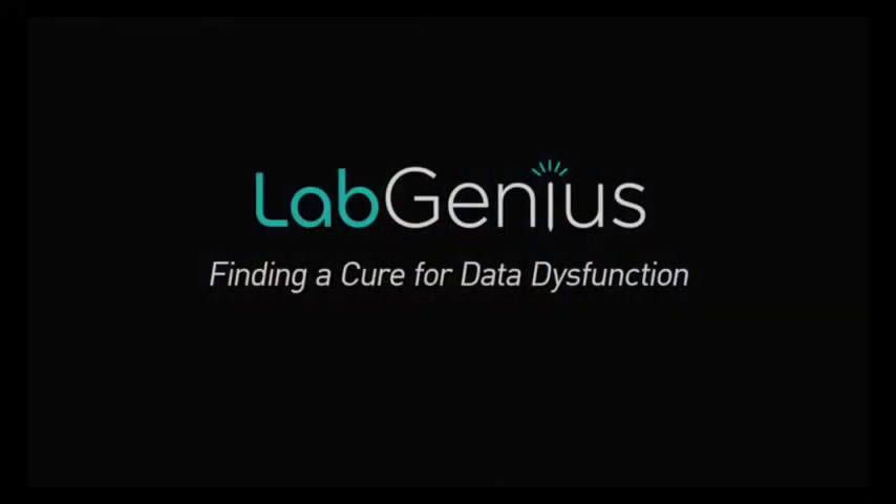Hi, we're Team LabGenius and we've been looking at ways to improve how data is stored, organized, and shared by researchers.